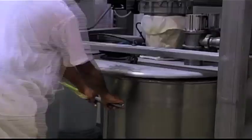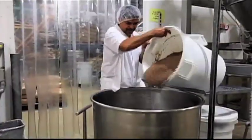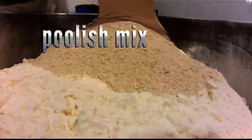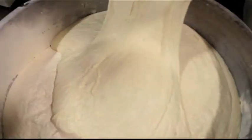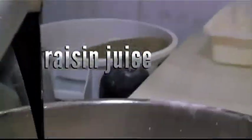To make their muesli bagels, flax seed and flour are added to a mixer. The seeds are soaked and sprouted beforehand, unlocking their nutrients. Poolish mix — a pre-fermented mix of flour, water and yeast — is added next, followed by a sourdough, a mix of rye flour and water that has been left to rest. Yeast and raisin juice, a healthy alternative to sugar, top it off.